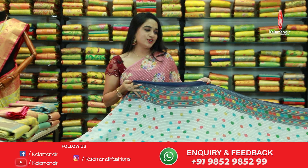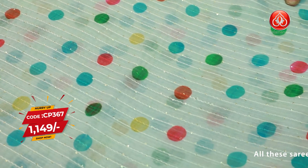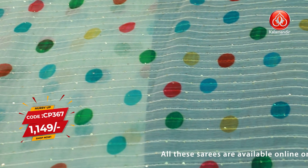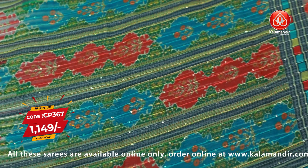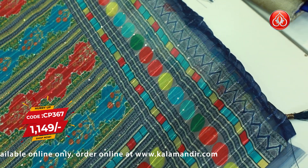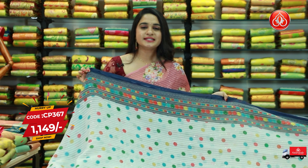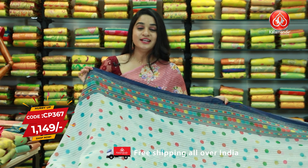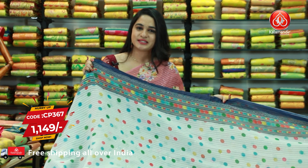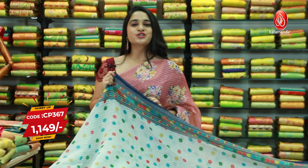Next one — one more pattern and combination. It is in off-white and navy blue color combination. All over body printed dots along with sequins work, and both sides we have got a contrast printed border. The pallu is a contrast pallu with printed diamonds and sequins work. The saree is paired up with a contrast sequins work blouse. Saree code is CP367 and the price is 1149 rupees. Do subscribe to Kalamandir YouTube channel for more beautiful collections and latest updates.